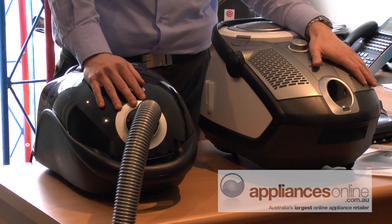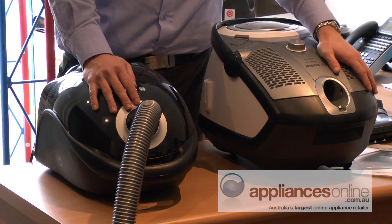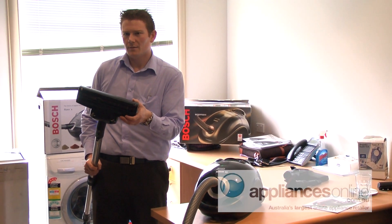At Bosch we've got both bagged and bagless vacuum cleaners. We've got a range of four bagless, all basically ergonomic, lightweight, quiet, and with really good suction, so that the units are really quite efficient.